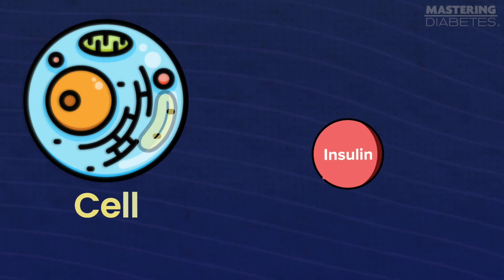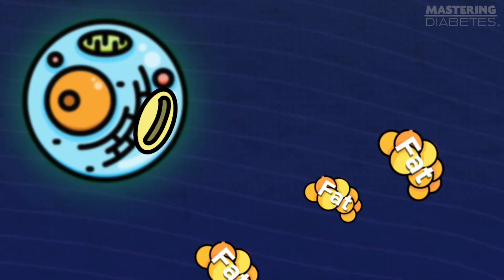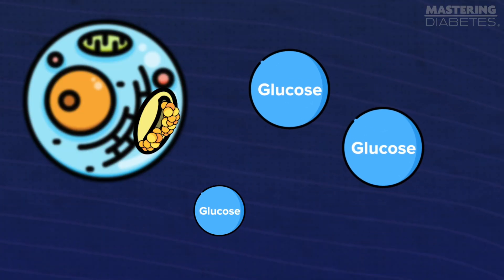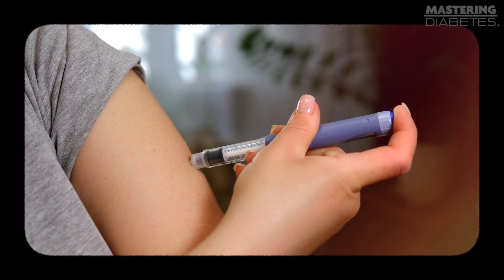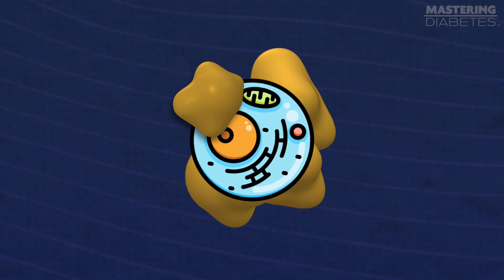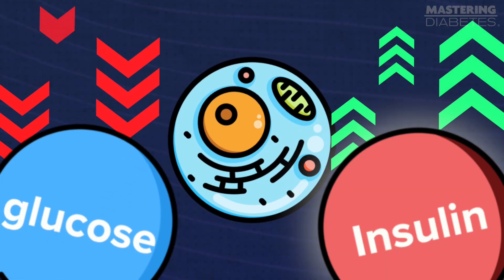You see, insulin's job is to unlock the cells so glucose from your blood can enter and be used for energy. When fat blocks these receptors, glucose can't get into the cells and stays in your blood instead. As a result, you have high blood sugar levels. If this goes on for a long time, it can lead to insulin resistance, where your body becomes less responsive to insulin and struggles to manage blood sugar effectively. Eating less fat allows the cells to clear out the stored fat, which improves your insulin sensitivity and lowers your blood sugar.